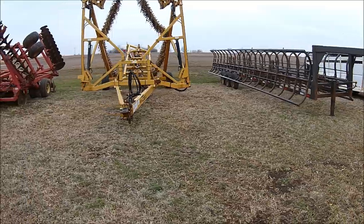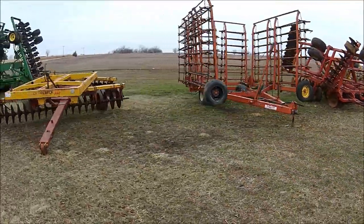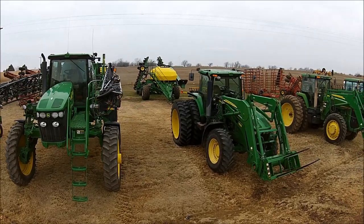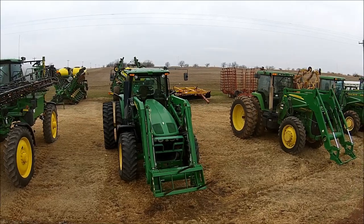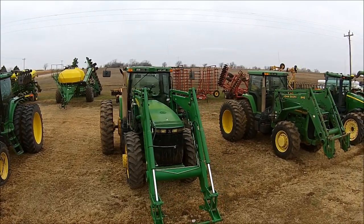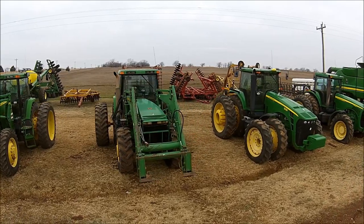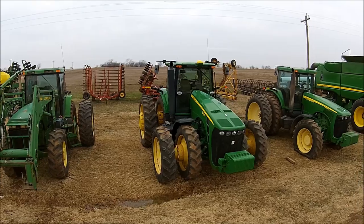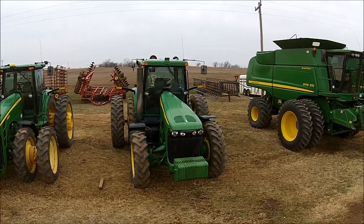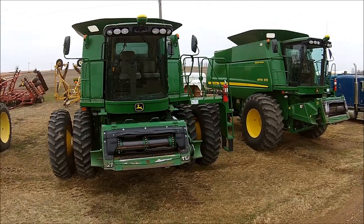What does a winning bidder need to do in order to come down and pick up their purchases? All buyers must bring a copy of a paid invoice that shows what they purchased, and we will help them get it loaded. We will have a couple of loaded tractors there during the three loadout dates posted on the website: March 13th, 19th, and 20th — we'll be there all day from 9 a.m. to 4 p.m. All items really need to be removed on one of those three posted dates.